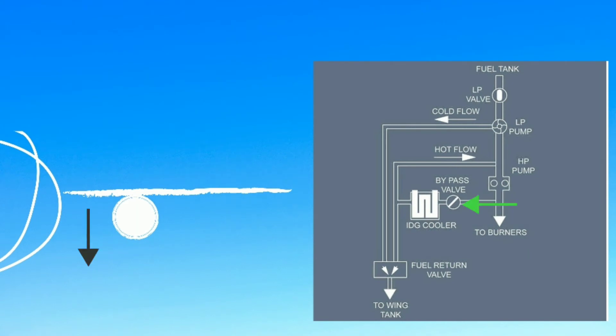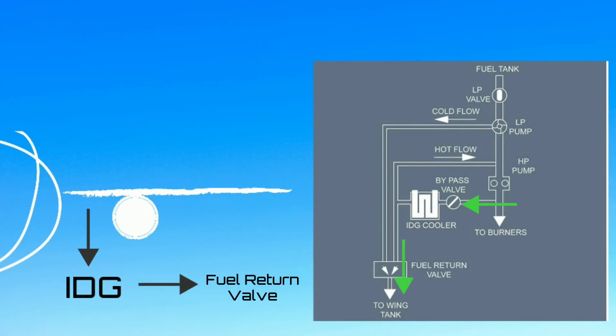Some of the fuel supplied to each engine goes from the high pressure fuel line in that engine, through the integrated drive generator (IDG) heat exchanger, where it absorbs heat, to the fuel return valve and back to the outer fuel tank. This ensures IDG cooling when the oil temperature is high or at low engine power. The FADEC controls the fuel return valve. If the outer tank is already full, the fuel overflows to the inner tank through a spill pipe.